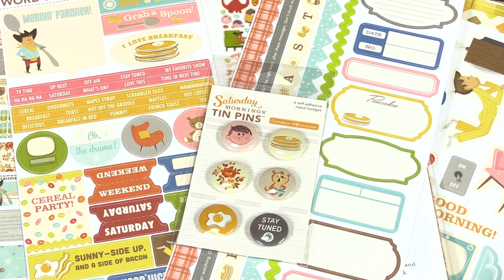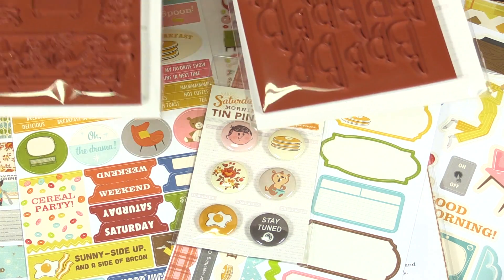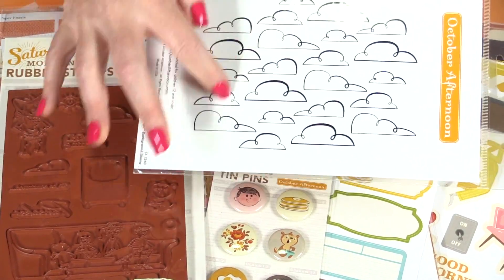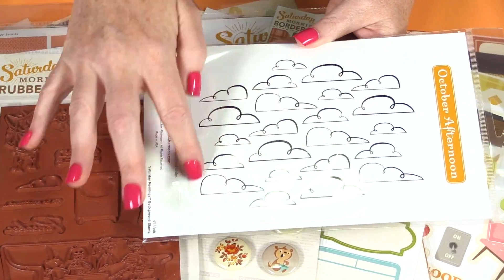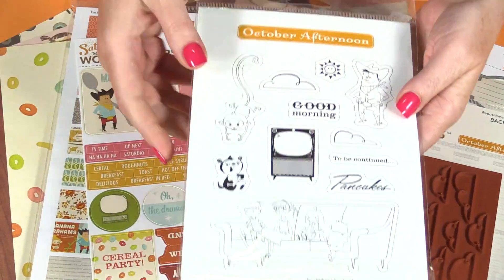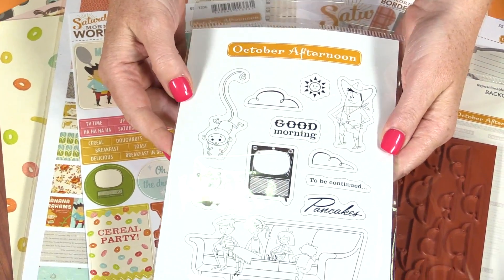There are two stamp sets in this collection. They're both cling-mounted rubber. This is a background stamp with lots of fun hand-drawn clouds. And this one includes some of those cute characters that we saw in the stickers.